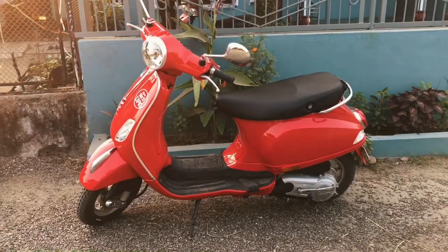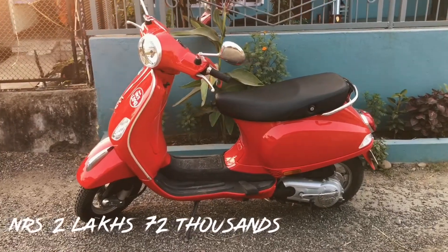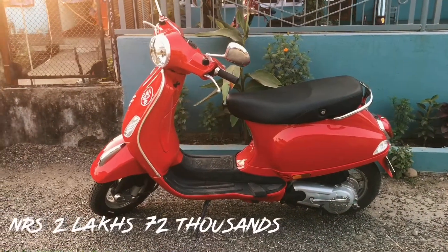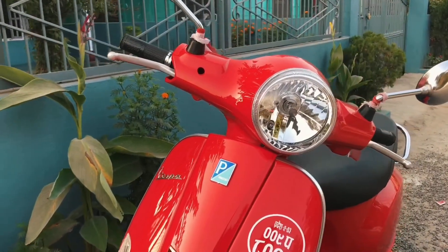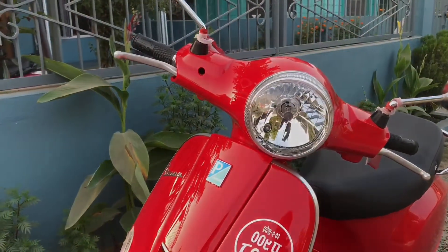The scooter will cost you 2 lakhs and 72 thousand with one year insurance. If it's your first scooter then you can go for the cheaper options, but if you are upgrading your previous scooter then this is the best choice.